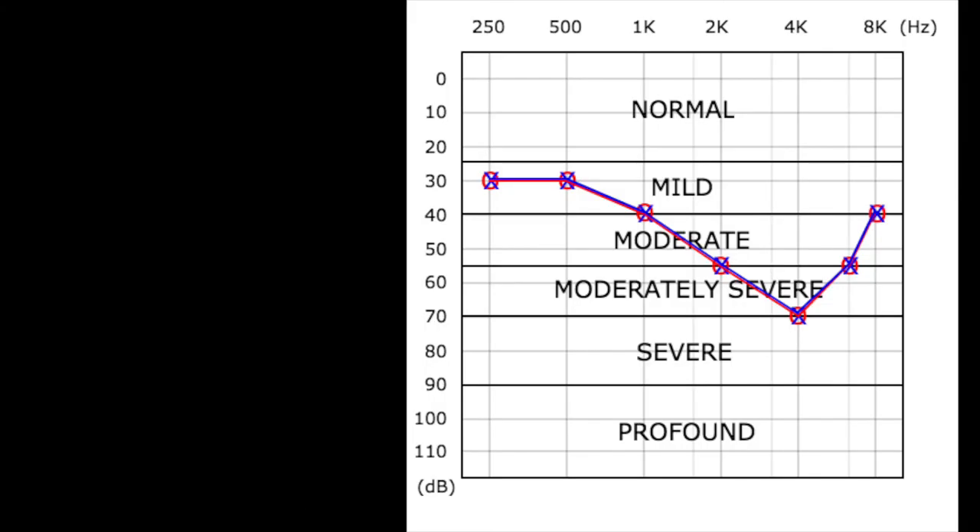Your audiologist can tell you whether you have hearing loss or if hearing aids are appropriate. Your audiometry results are written down on a graph called an audiogram. The audiogram will guide the audiologist in adjusting hearing aid settings. Hearing aids are fine-tuned to hearing loss, so if there's more hearing loss in the higher pitch sounds, emphasis can be placed there to improve your speech understanding and clarity of words.